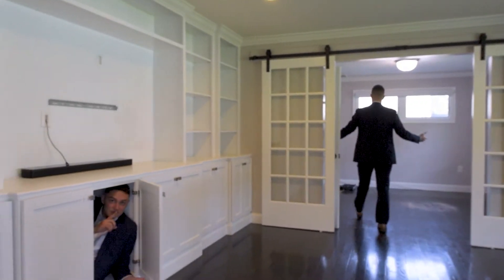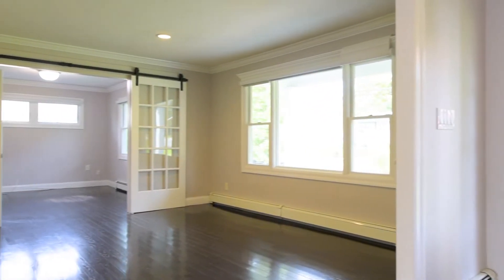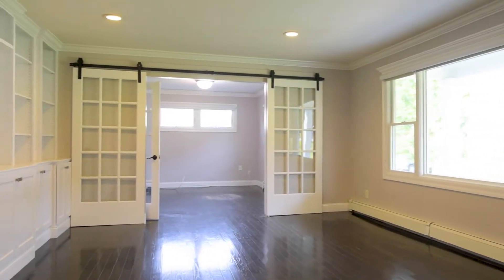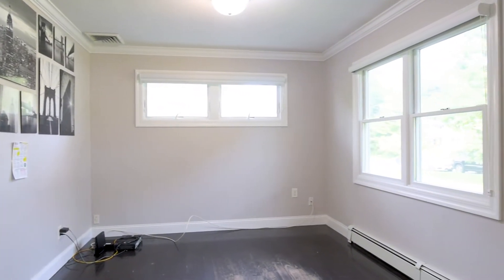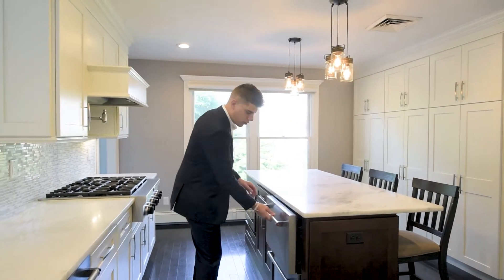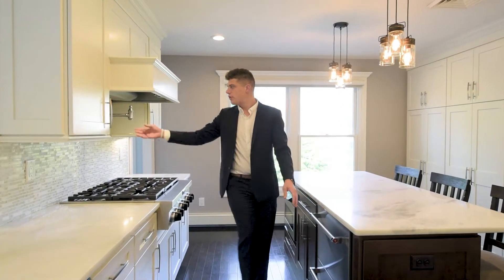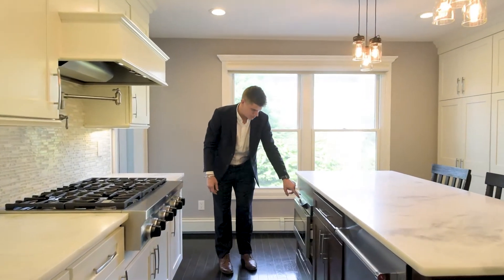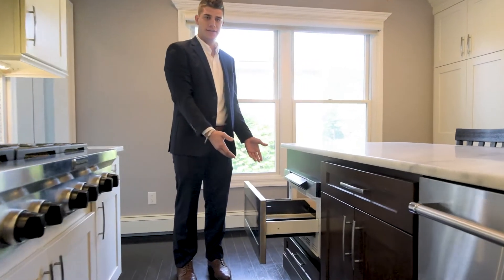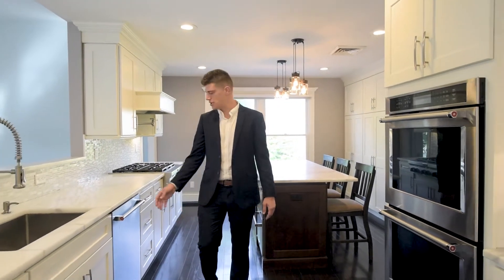So now your office flows into your beautiful, immaculate chef's kitchen. You have granite countertops, a pullout fridge, pullout freezer, your six-burner stove with a pot filler, and this awesome microwave — check this out. Your kitchen flows this way with beautiful stainless steel appliances.